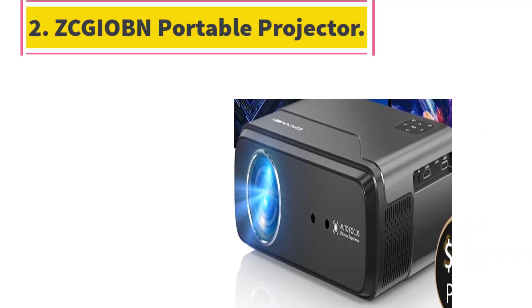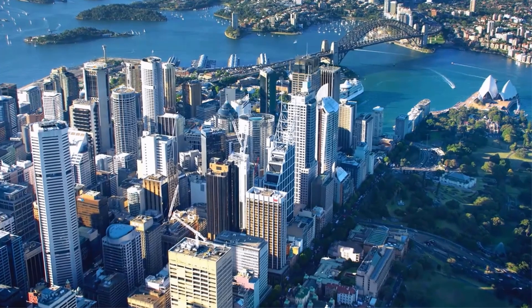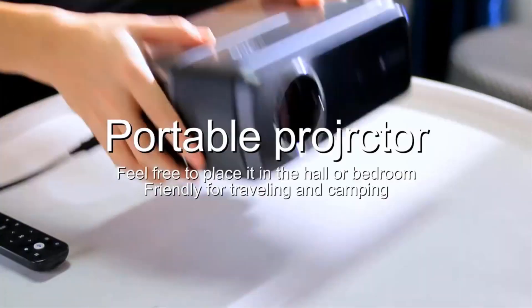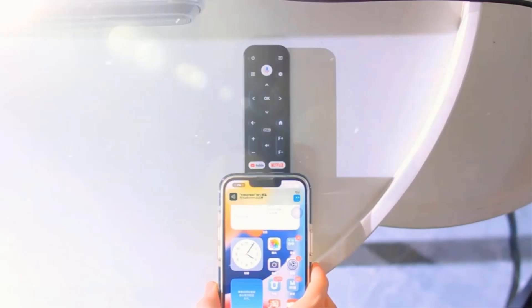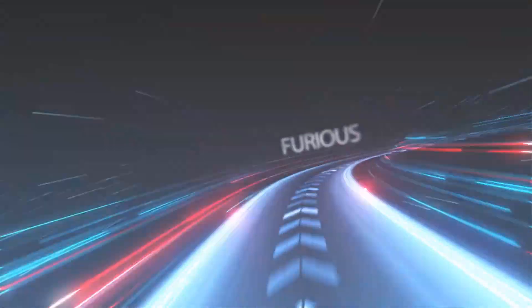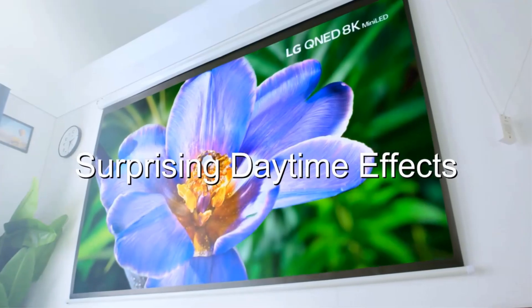Number 2: Zgoban Portable Projector. Upgraded version of the smart projector — all your favorite apps and content on the big screen, including Google Play, YouTube, Netflix, and Prime Video, showing massive 4K online video. Simply scan your NFC-enabled phone to the remote control.